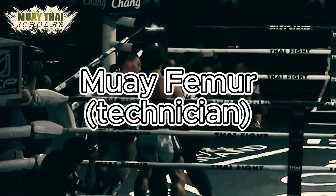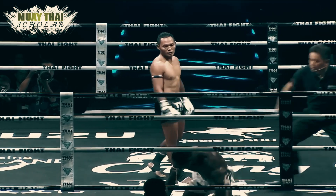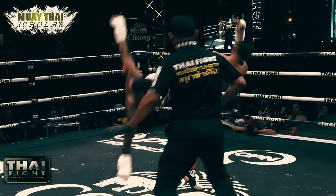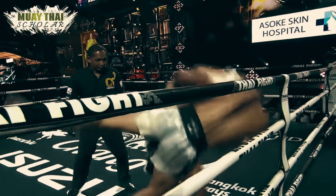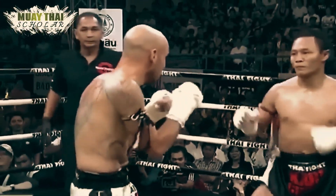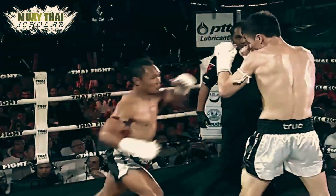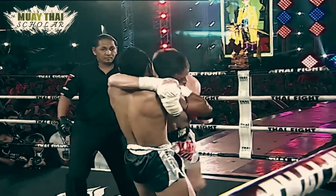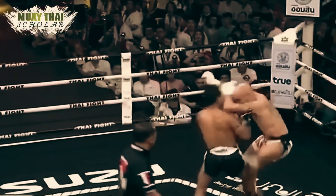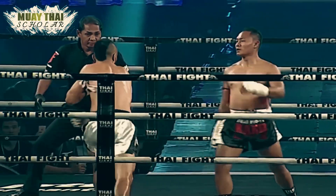Muay Fema — the technician. Muay Fema is a fighter who has high fight IQ and ring IQ. They are well-versed in all weapons of Muay Thai, usually relying on a lot of different techniques and are extremely adaptive, switching between different styles depending on their opponent. They require a lot of space and control of the ring. Their strength is that they don't actually have to use any strength — instead of relying on power, they rely on their head.